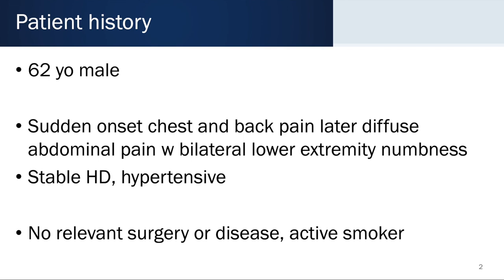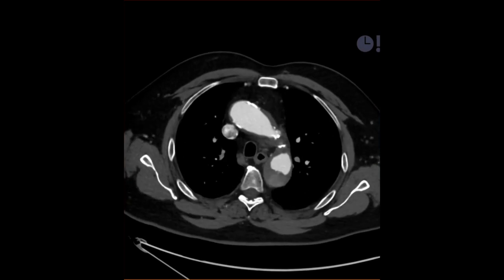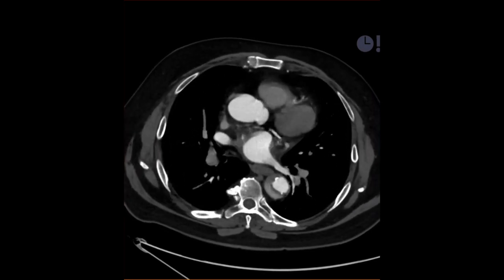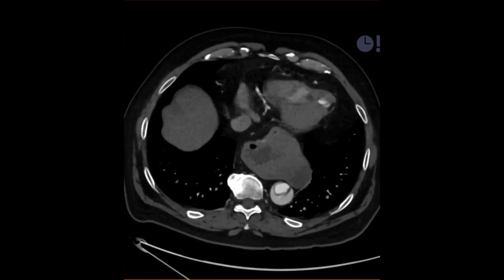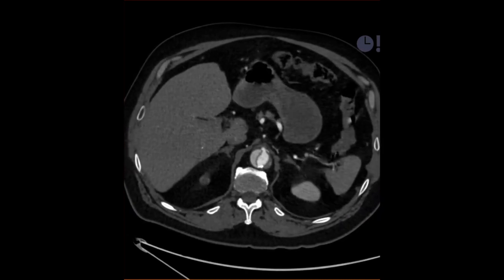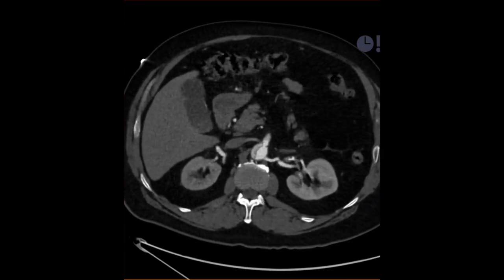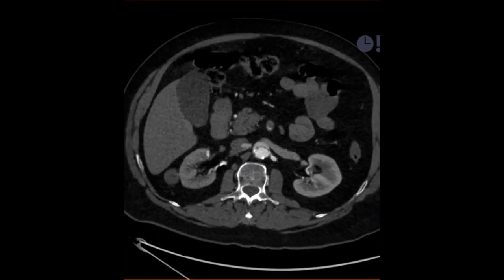He was studied preoperatively with a CAT scan, and this shows you the source CT images. The dissection begins just distal to the left subclavian and extends all the way down. It looks like there's already partial thrombosis, with an isolated true lumen. You can see that the celiac appears to perfuse off the true lumen, whereas the true and false lumina extend down into the SMA, which appears to occlude distally.